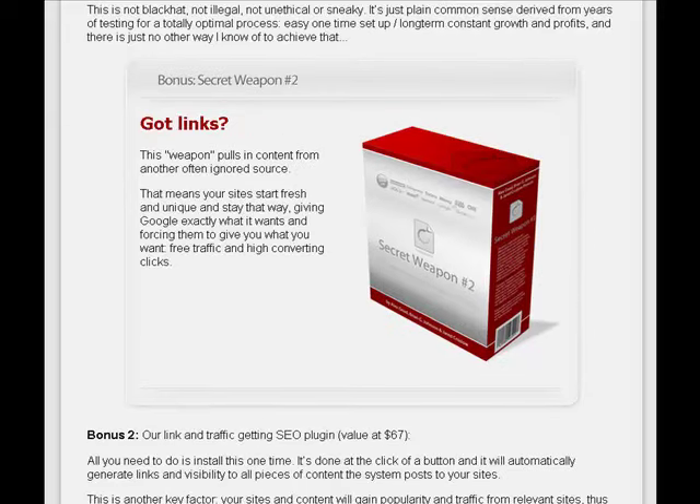Bonus Secret Weapon No. 2 is Got Links. This weapon pulls in content from another often-ignored source, which means your sites start fresh and unique and stay that way, giving Google exactly what it wants and forcing them to give you what you want — which is free traffic and high-converting clicks.